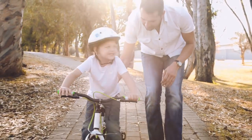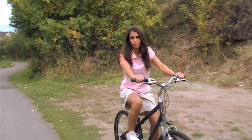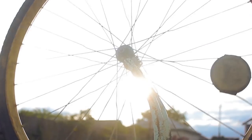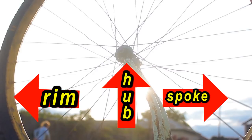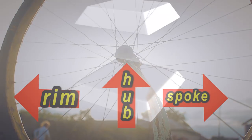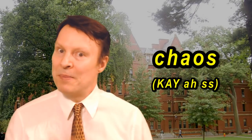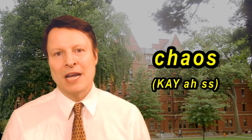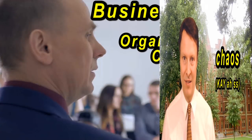Do you remember the parts of a bicycle wheel? There's the rim, the spokes, and the hub — those words will become important as you listen to the lecture. Also, the word 'pyramid' — pay attention to the pronunciation. And 'chaos' — in English we say it like 'kay-os.' Try to keep those words in mind.